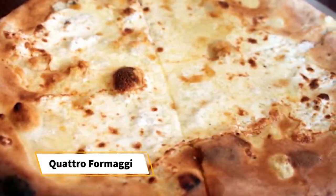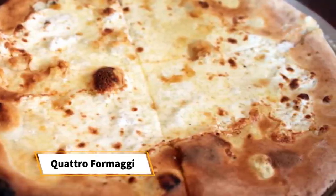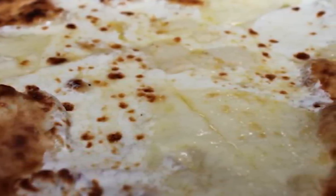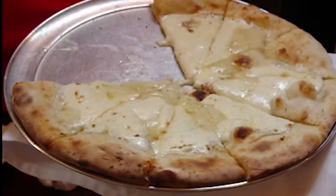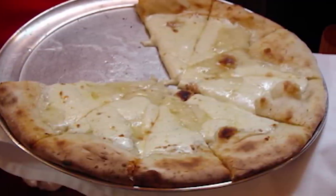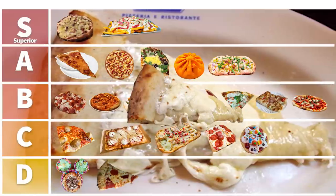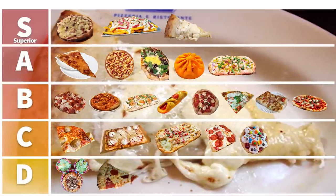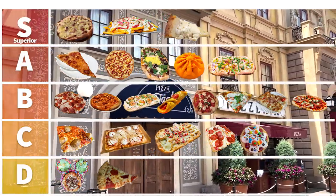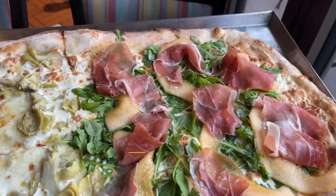Let's talk about the Quattro Formaggi first — my personal favorite. On it you've got mozzarella, parmesan, fontina, and provolone. Usually a Quattro Formaggi has blue cheese, but here it doesn't — probably because so many people aren't blue cheese fans. It's still a really good pizza — a white pizza with no marinara sauce. The Quattro Formaggi is going into the Superior category. One of my favorite things to eat in Disney World. I'm putting it right between the Amare flatbread and the pizza fries.